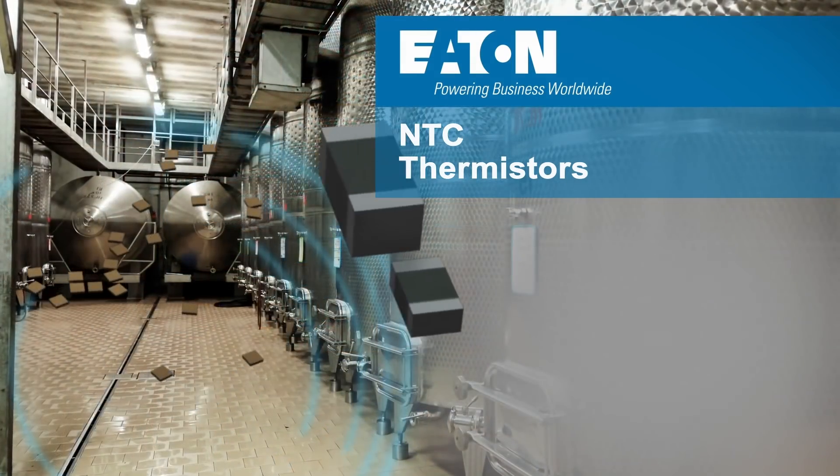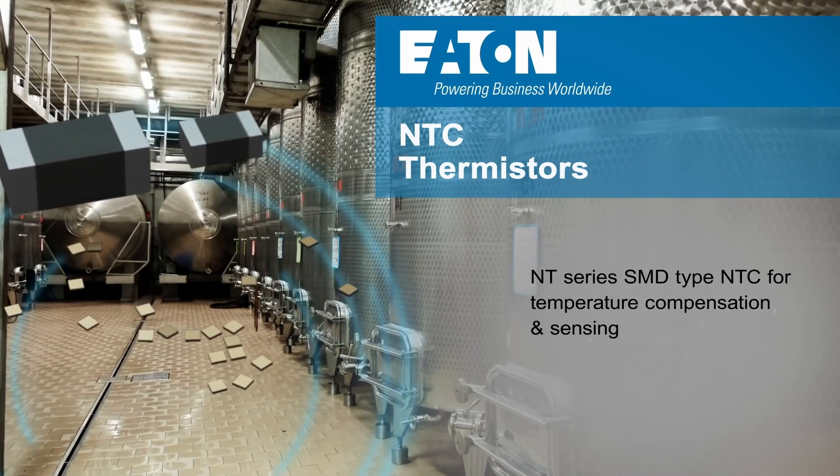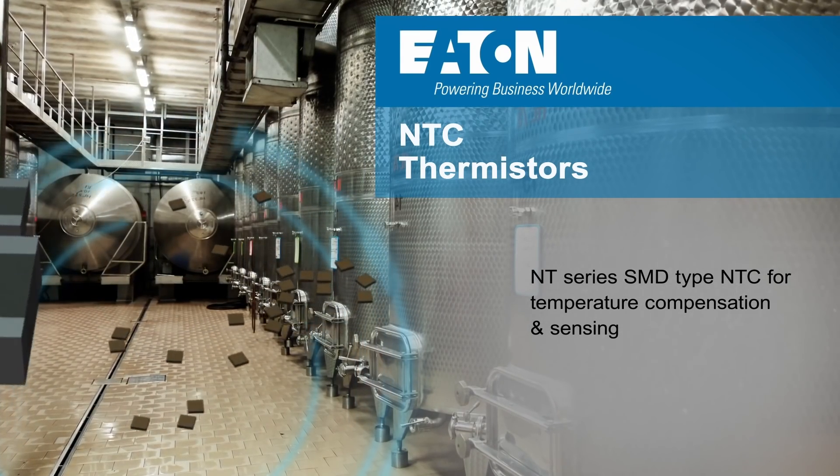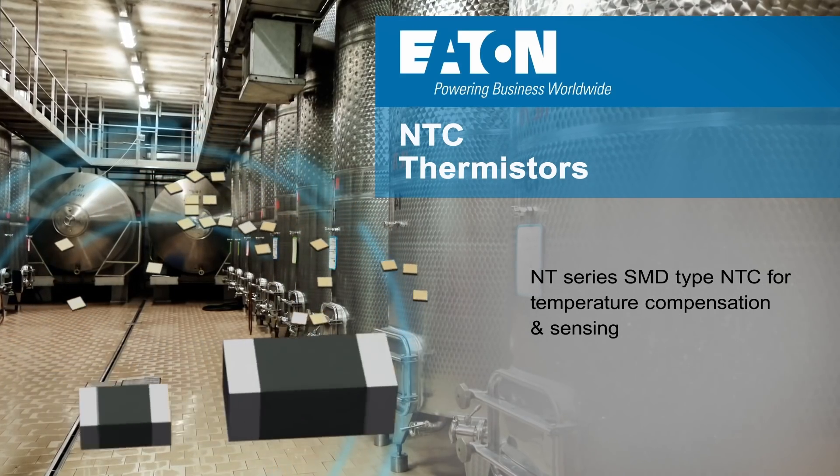The NT family of surface mount NTC thermistors are helpful for miniaturizing circuits. The NT series is ideal for temperature compensation and available in two-pad footprints from 0402 up to 0805.